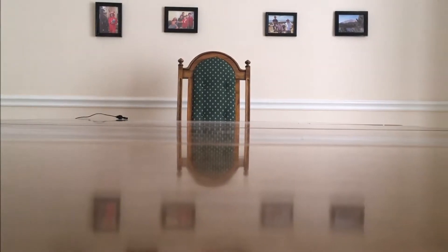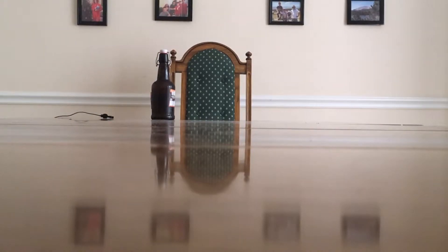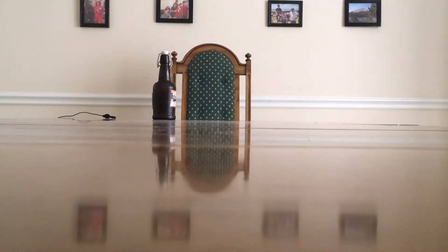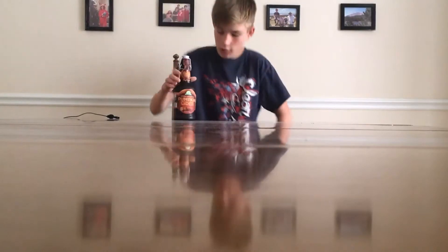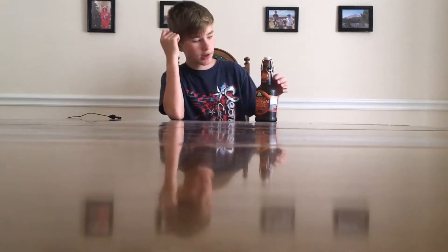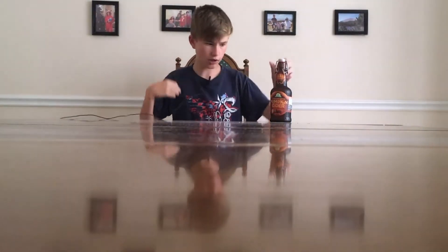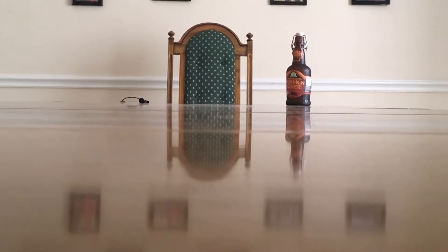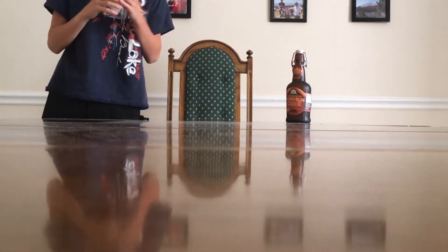It's back there somewhere. While we're waiting for that to cool down, here's the soda — the cider — we're going to try today. We got it in like a store. This is kind of strange, an ice cube just stuck to it. It's still warm.